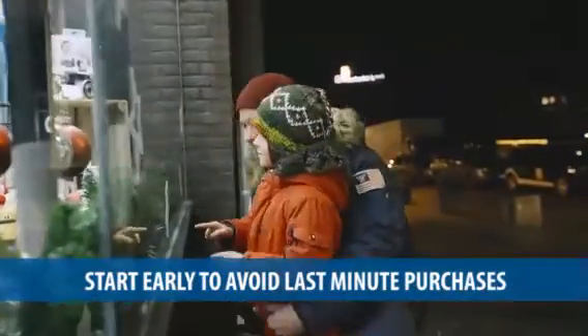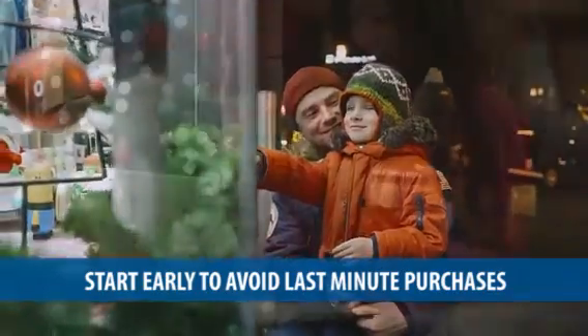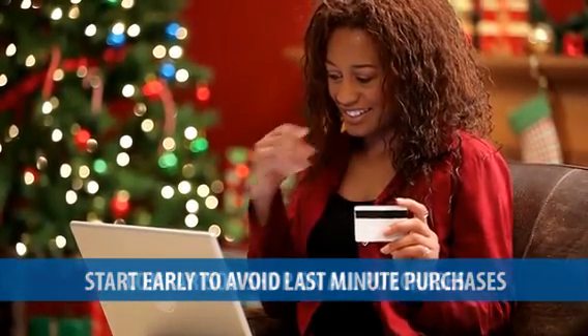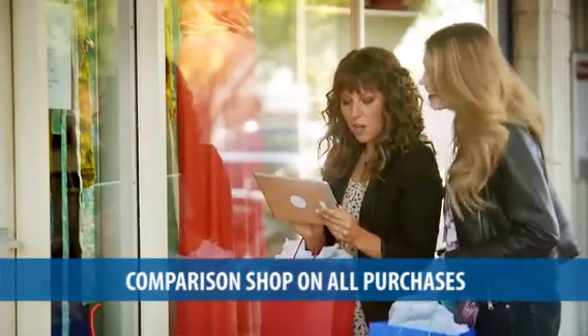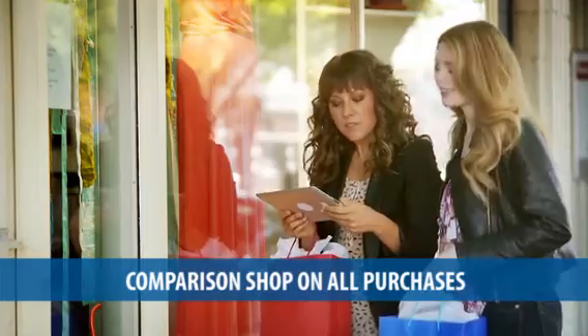Start early so that you can avoid making last-minute purchases that often lead to overspending, because you don't have time to implement the next smart holiday move. If you start early, you'll have time to comparison shop on all of your purchases and find the best deals or discounts so that you won't overspend.